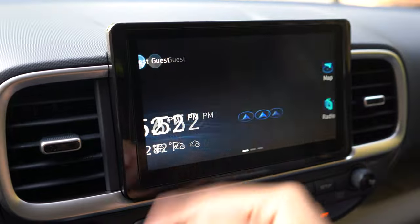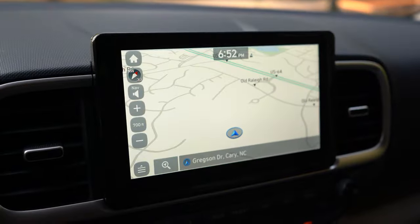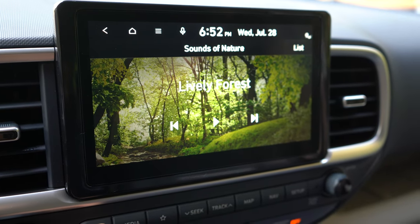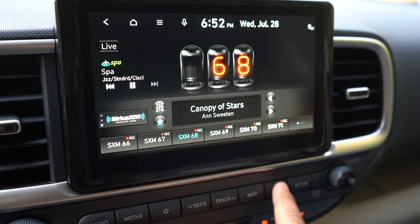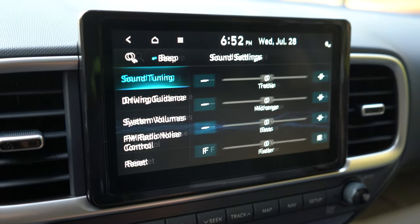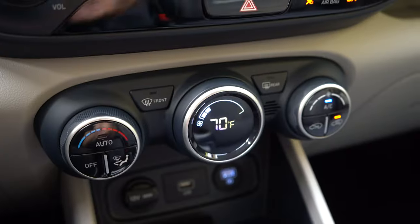All Hyundai Venues are going to come with an 8-inch screen, Apple CarPlay, and Android Auto — no problem. This screen actually reacts very well and is simple to use. It's basically the same thing I say about every Hyundai-Kia infotainment system: it's very simple and definitely one of my more favorite ones to use. I like the way they implemented it within the dash so it doesn't look stupid by sticking up on top — really nice integration there.